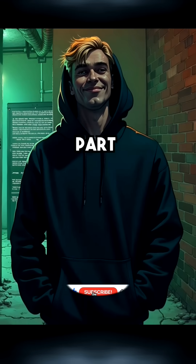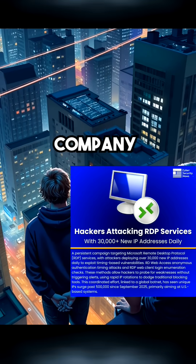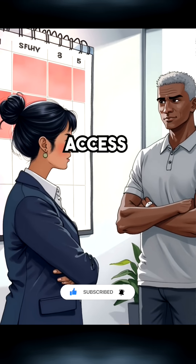But here's the terrifying part. Hackers know about this too. They exploit these persistent connections to maintain access to company systems for days. One Disconnect click becomes three full days of potential unauthorized access.